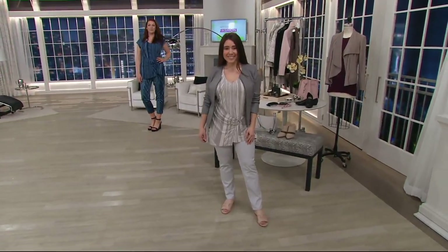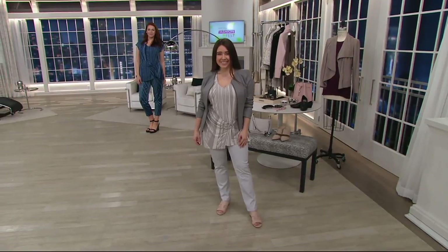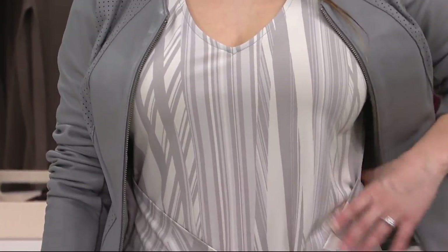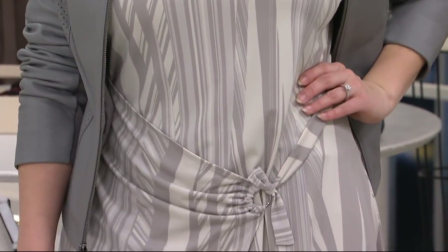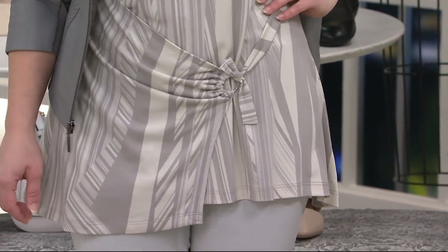82 cents — stripes everywhere right now, on everything, in everything. Great way to do it. This is an unbelievably flattering top, I think. It's adorable, I love it. And you really get to play and adjust it, and you're going to show us how to do that.